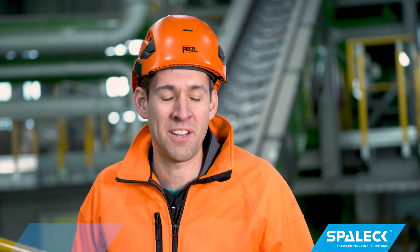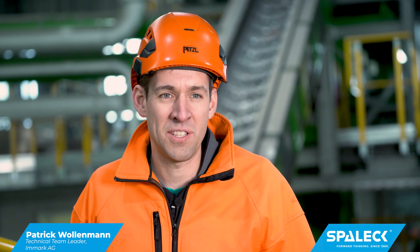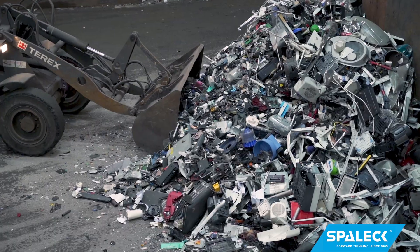My name is Patrick Wollemann. I am the technical manager of Enmark AG, and we are located here in Regensdorf, Switzerland, processing electronic scrap.